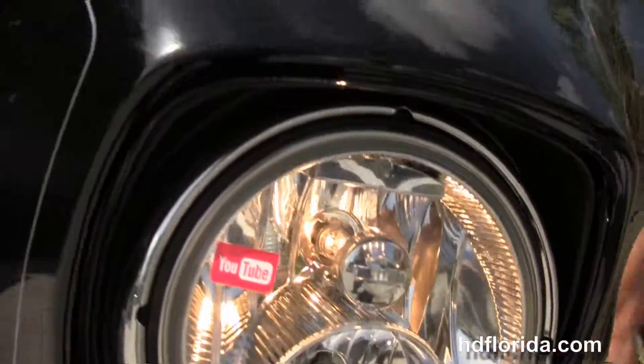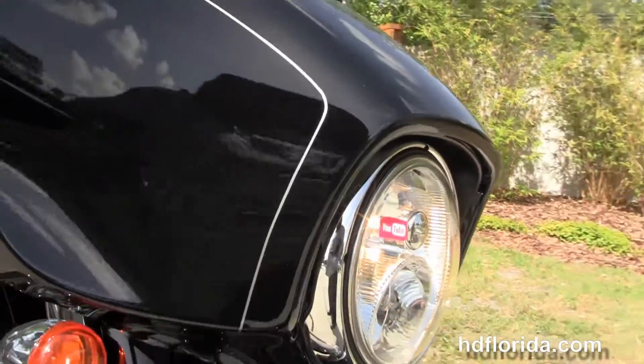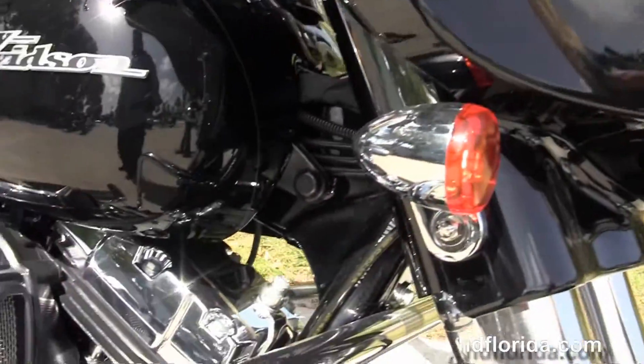We've got hydraulic clutch, factory reflex linked ABS, security, and cruise control — all standard — and it's got the twin halogen headlamp out front.